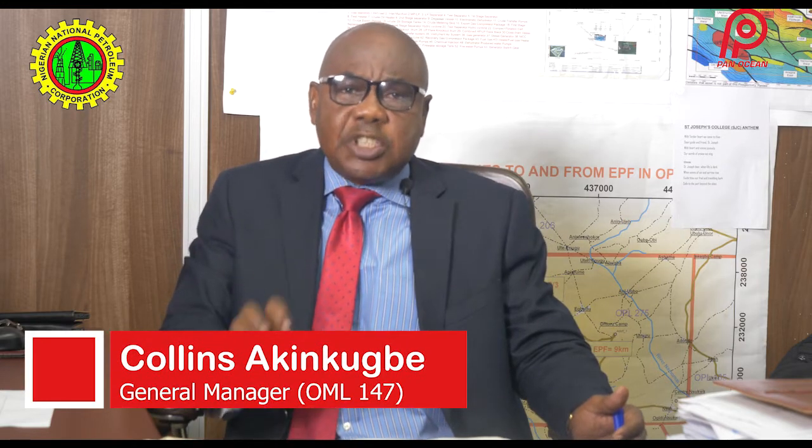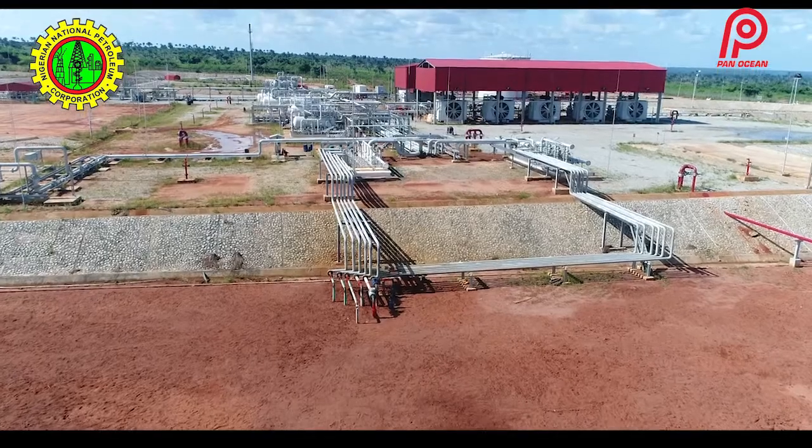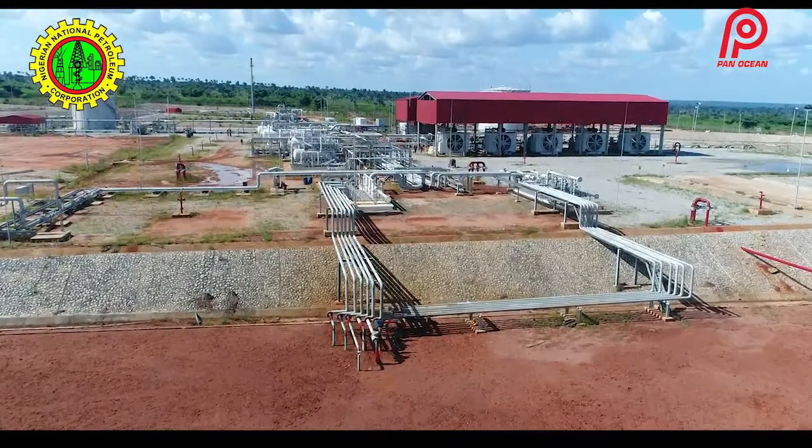Before construction began, a survey was conducted to identify a suitable area for the flow station. After a very detailed survey, the location was narrowed down to a place called Owa Aledinma, which is in the Ika North East area of Delta State. The land measures about 1,800 square meters.